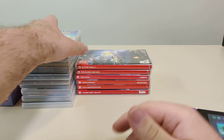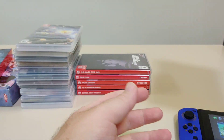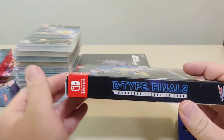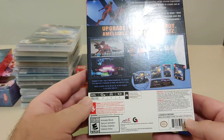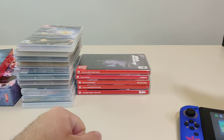Next game we got is R-Type Final 2 from NIS America. I also bought this one from Gamefly in the same order as the last one. It came with an inaugural flight edition — this was the retail version of the game, and it comes with a soundtrack and an art book. There was a larger collector edition available on NIS's website, but I did not get that one. That game also has a separate video if you want to see more.